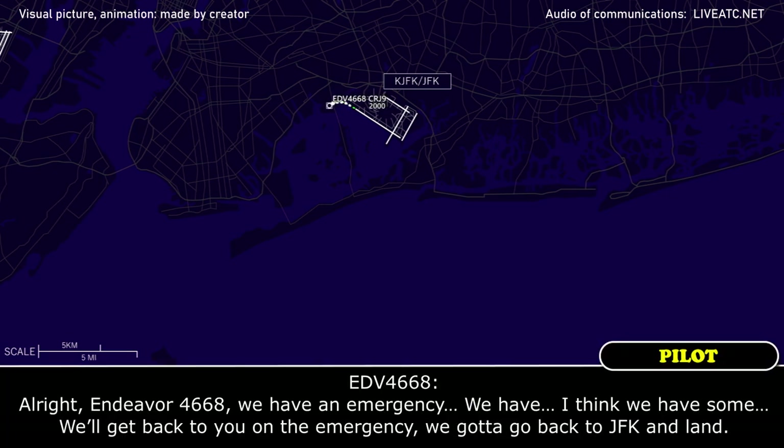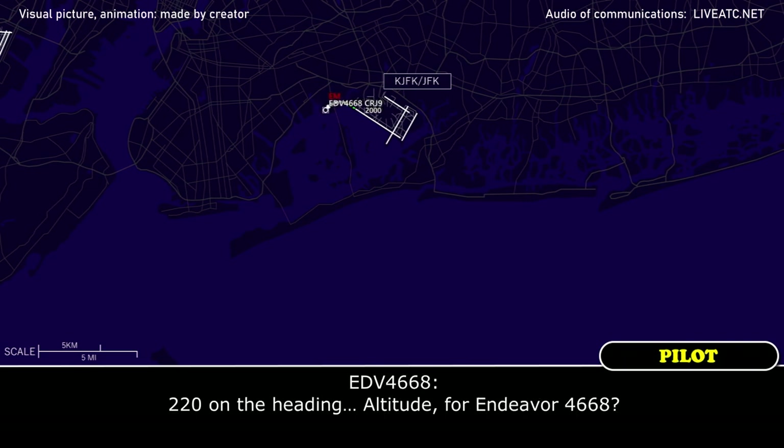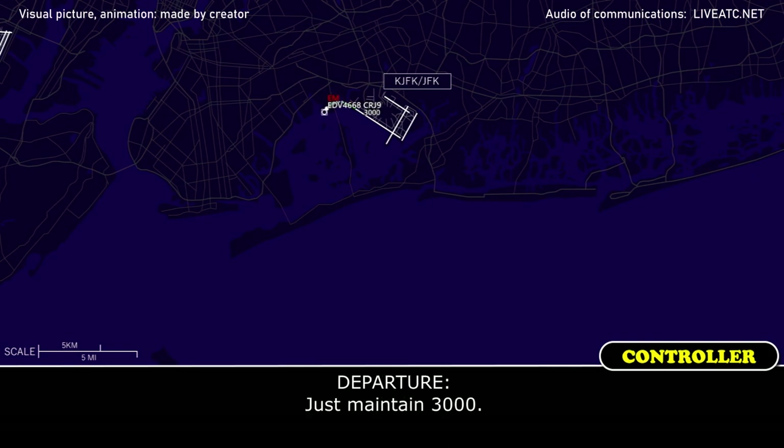Alright, Endeavour 4668, we have an emergency. We think we have some — we'll get back to you on the emergency, we've got to go back to JFK and land. Roger, fly heading 2-2-0 for now. 2-2-0 on the heading, altitude for Endeavour 4668. Maintain 3,000. 3,000, Endeavour 4668.